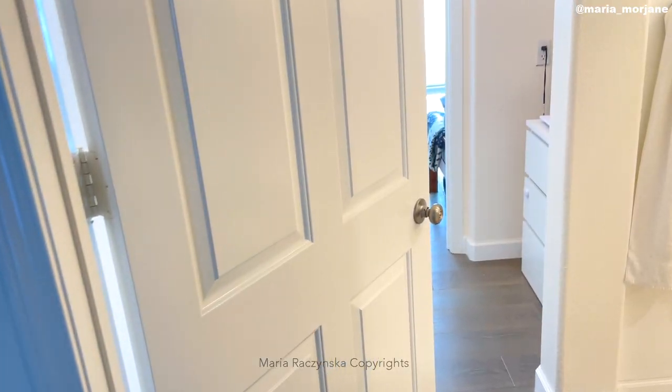I probably have a couple of thousand watercolor paintings. I don't have the time to really sell them, so I sell them whenever someone asks but I don't advertise it. I do paint every day, sometimes every other day, and I've been doing this for the last six years.